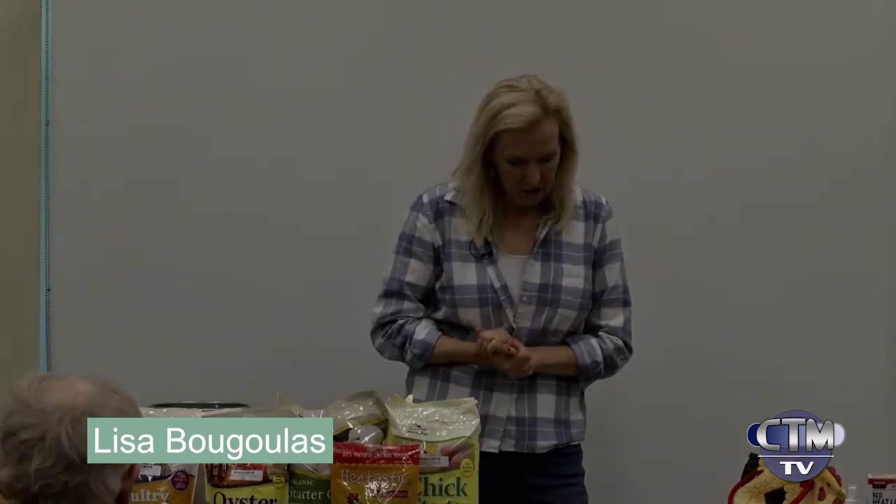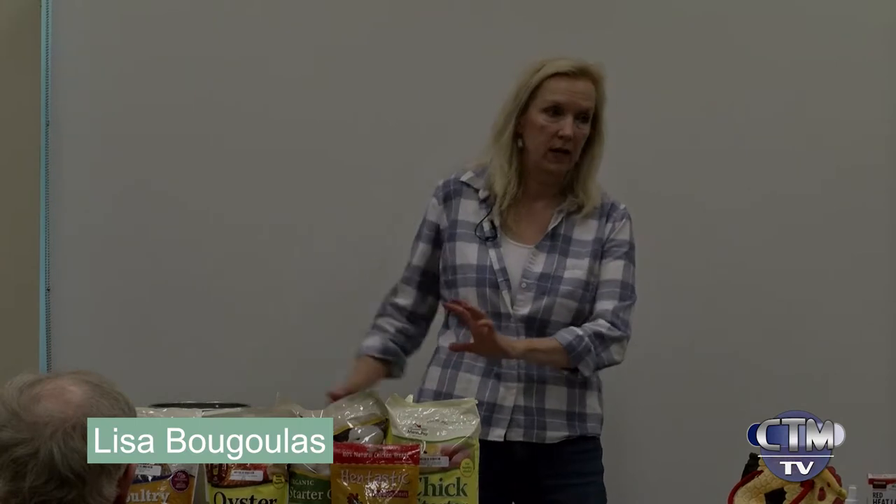For the bottom of the brooder, use pine shavings. Some people think newspaper would be good — it's not. Chicks will slip on it and get something called splayed legs, where their legs go out. You don't want to have to deal with that. Pine shavings are great.